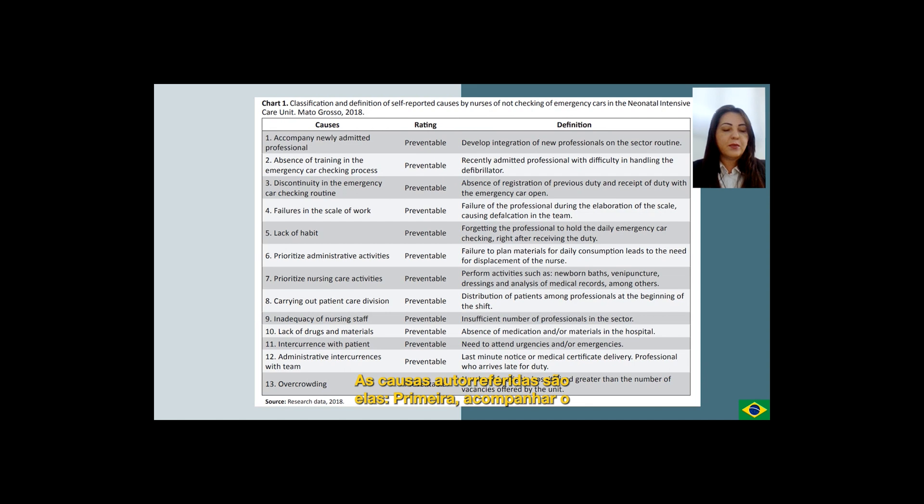The avoidable causes are: first, a newly admitted professional defined as underdeveloped integration of new professionals into the sector routine. Second cause: absence of training in the emergency car checking process, defined as a recently admitted professional with difficulty in handling the defibrillator. Third cause: discontinuity in the emergency car checking routine, defined as absence of registration of previous duty and receipt of duty with the emergency car open. Fourth cause: failure in the scale of work, defined as failure of the professional during the elaboration of the scale causing shortfall in the team. Fifth cause: lack of habit, defined as forgetting of the professional to hold the daily emergency car checking right after receiving the duty.